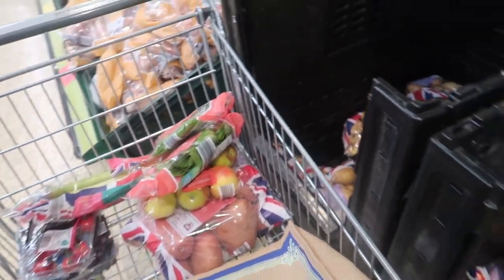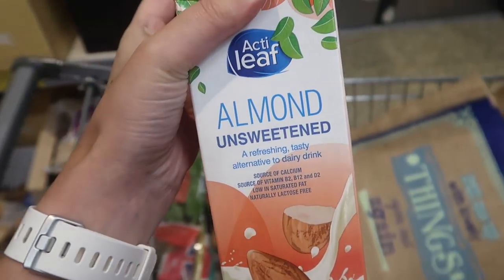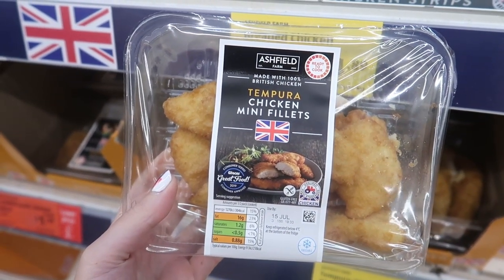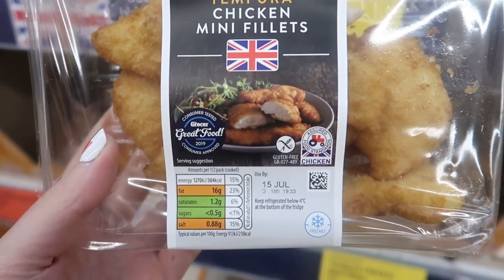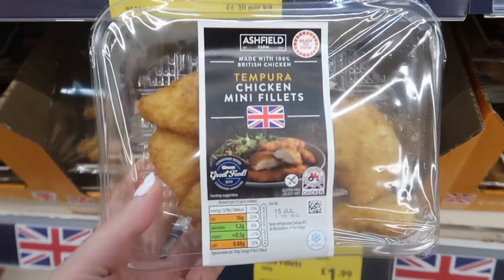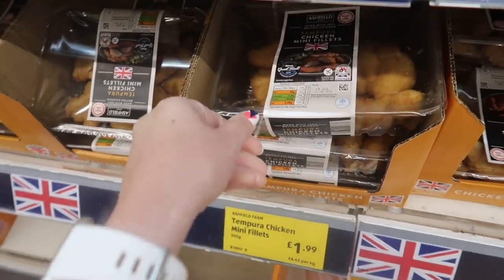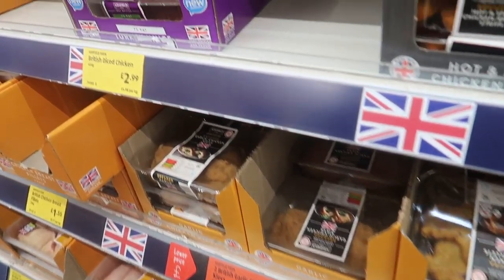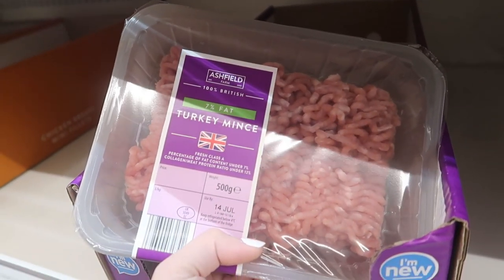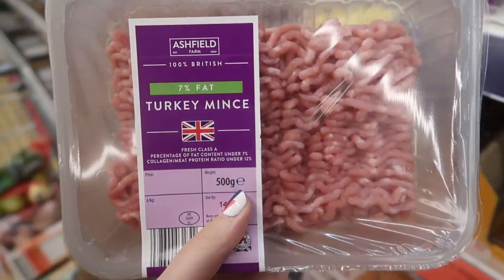Still no chives — didn't even bother putting it on the list. For anyone who's gluten-free, they do tempura chicken mini fillets here and they're gluten-free — they've got that little symbol — and they're only £1.99. We don't need those today but good to know. We do need turkey mince though — yes, turkey mince for the spaghetti bolognese.